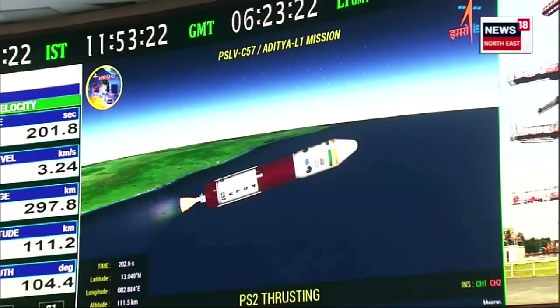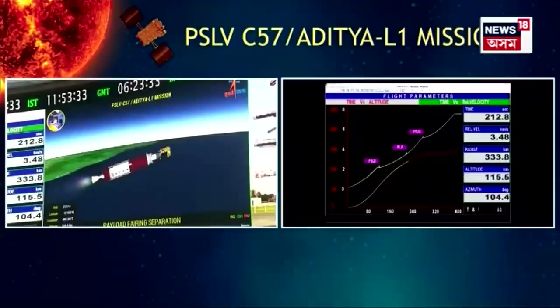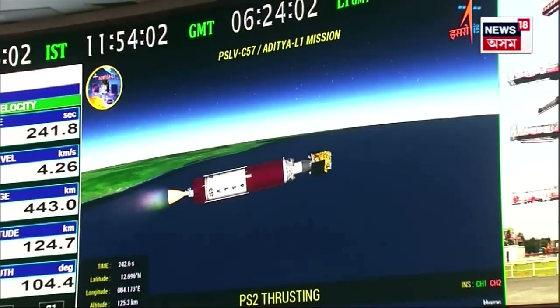The velocity addition in PS2 regime is going from 2 kilometers per second to 4.9 kilometers per second. The payload fairing covering the Aditya-L1 spacecraft has been separated. The current altitude of the launch vehicle is 118 kilometers, with relative velocity exceeding 3.8 kilometers per second. Yaan ab ghane vatavaran se bahar ja chuka hai, isliye ushma kavach ki zarurat nahi rahti, aur isko yaan se prithak kar diya gaya hai. Second stage performance normal.